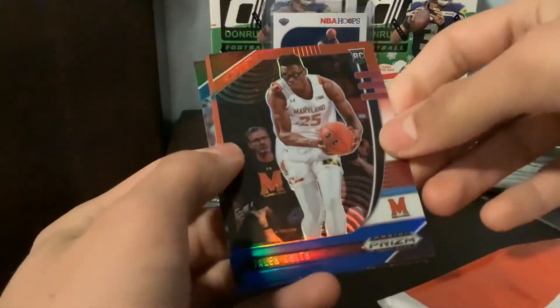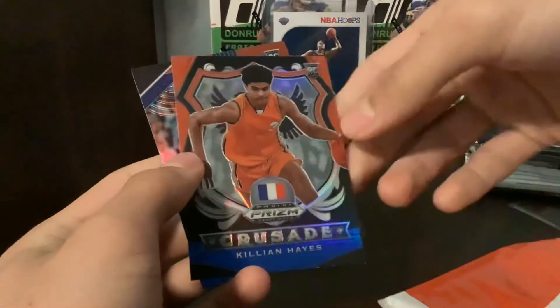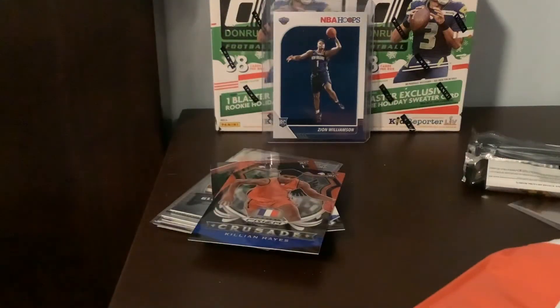Ooh, Trey Jones. Jalen Smith — he was a first-rounder. And Killian Hayes — I'll take that, that's nice. Killian Hayes crusade, red, white, and blue — these look sweet. And a Trey Jones. Yeah, I like Trey Jones. Like Duke — did watch some Duke highlights.